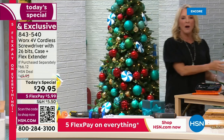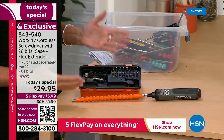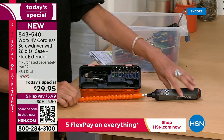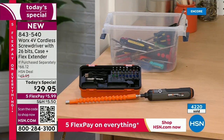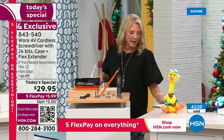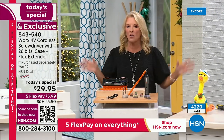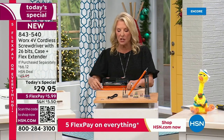Well, instead of having all of this, what if it was all right here? This is our today's special. We've already sold over 4,000 last hour alone. It's from the folks at WORX, and what they've put together for you for literally one single day is 26 different bits to go with this — covering all those different things we need to build, fix, and do. You're also getting the flex extension.